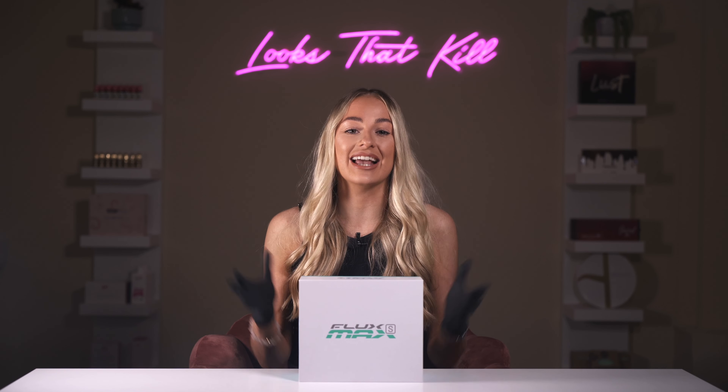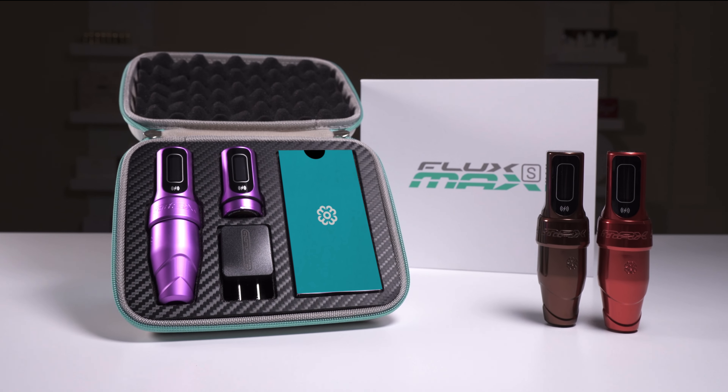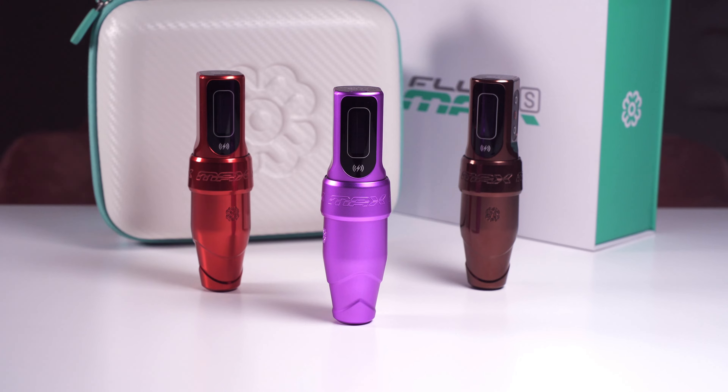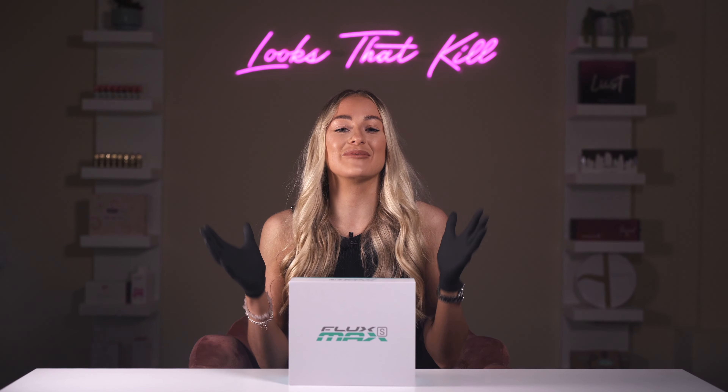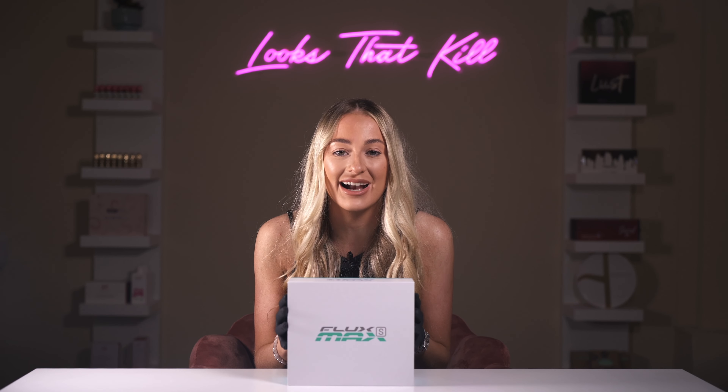Are you looking for a permanent makeup machine that learns how you like to work and adapts to suit your preferences? Made with the latest cutting-edge technology, the Flux S Max from Microbee can do just that. I'm Charlotte from Killer Beauty and we are so excited to be showing you all the features of the Flux S Max today.